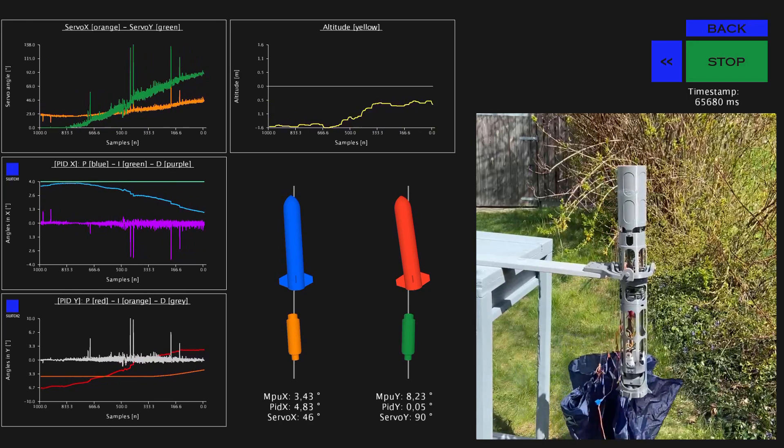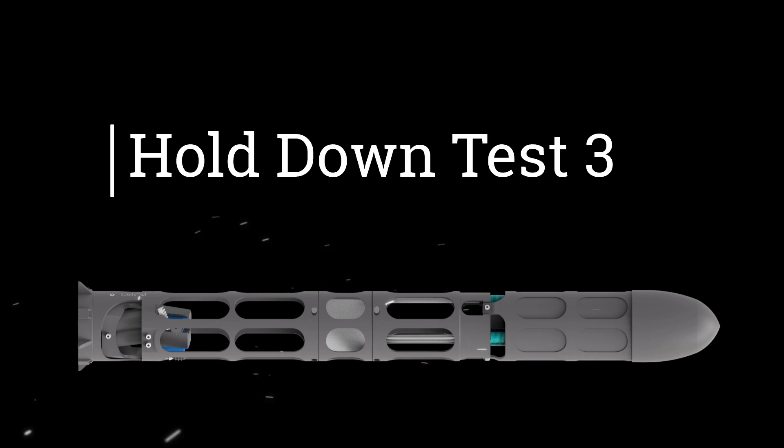As I wanted to gather more stabilization data, I recycled for hold-down test 3.